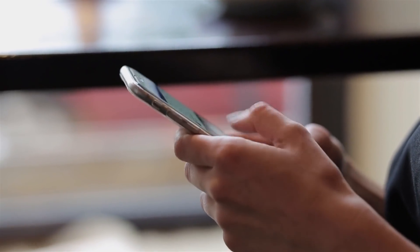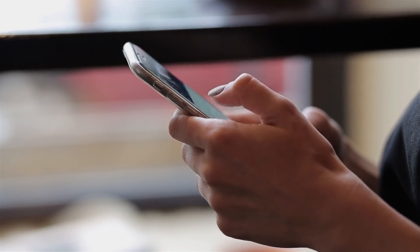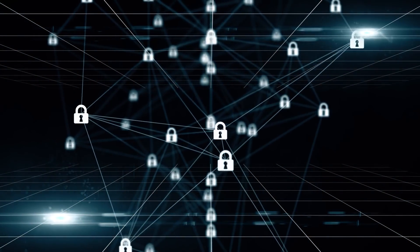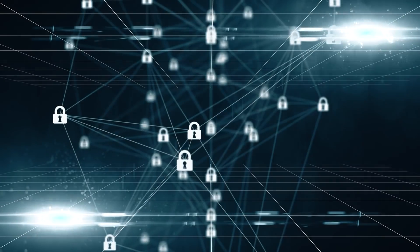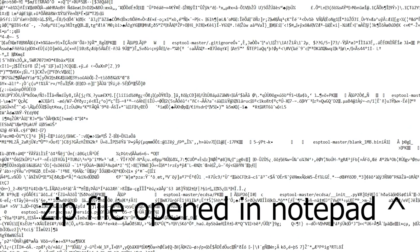When you lock your phone with a password, face ID, fingerprint, whatever tickles your pickle, the entire contents of your phone are encrypted. Even if someone was to steal your device and manage to pull all of the data off of it, all they'd be able to see is gibberish — kind of like if you opened a zip file in Notepad.